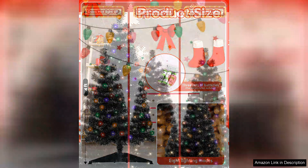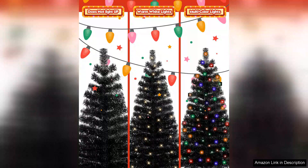Setting up the tree was a breeze, thanks to the included stand. It's sturdy and provides excellent support, ensuring that the tree remains upright and stable throughout the holiday season.